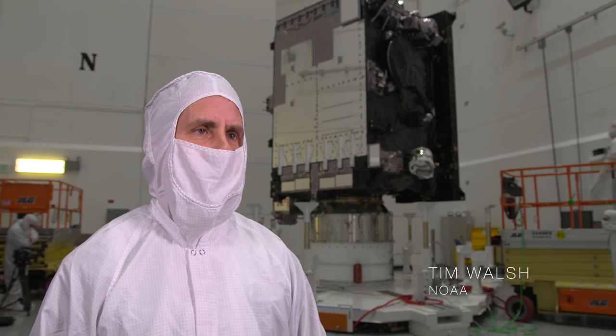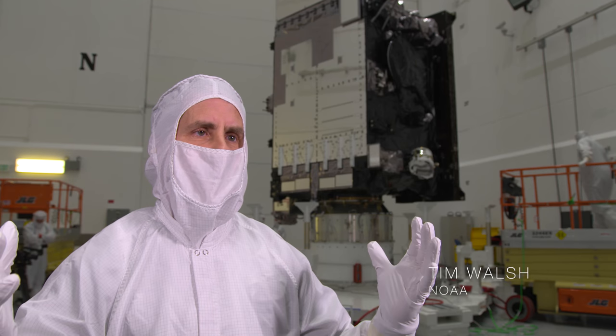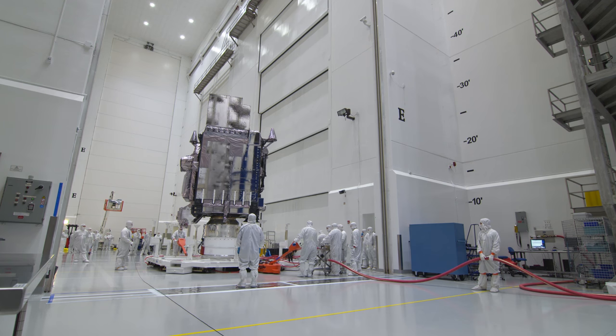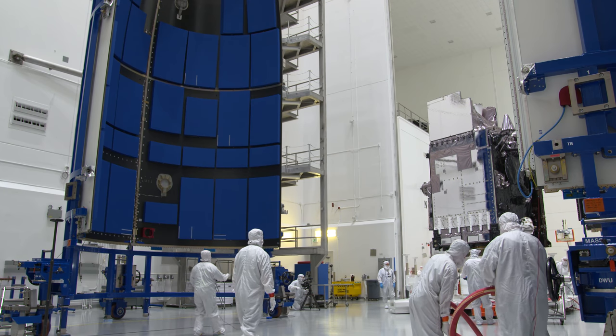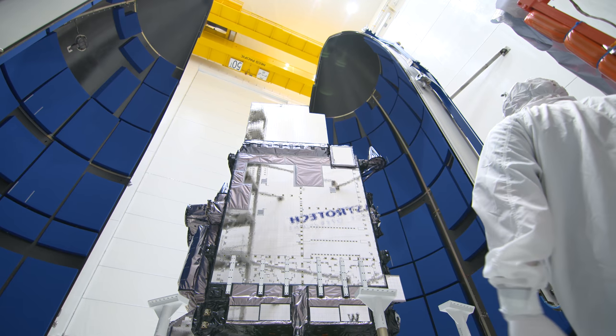Today we start something called encapsulation. We actually put a container around the satellite called a payload fairing. That payload fairing will protect the satellite for the first three and a half minutes of its mission. It sounds like a very short period of time, but in fact that's when we would have the maximum aerodynamic and acoustic loads on the satellite. So we're trying to protect the satellite.